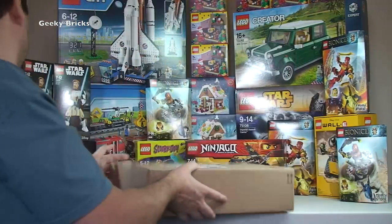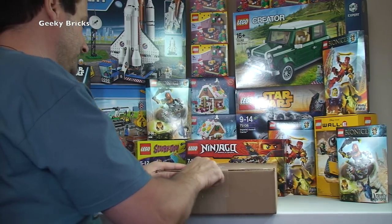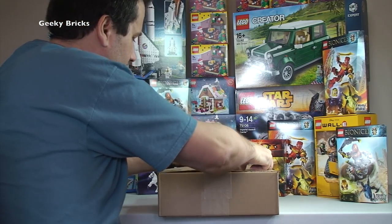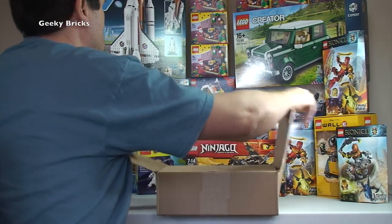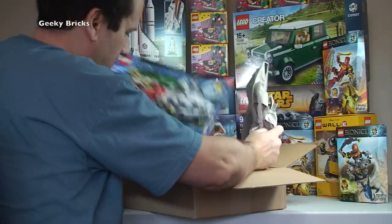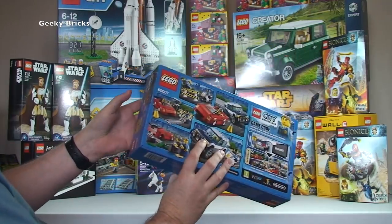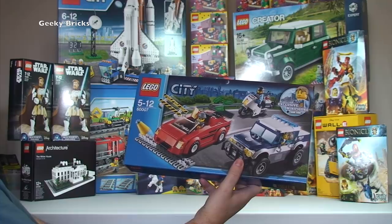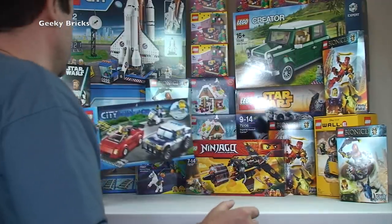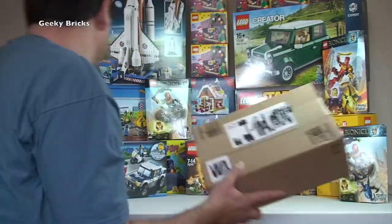Next Amazon box — one set in here as well. It is the Lego City Police Chase, set 60007. That's a Christmas present for someone. Going to keep moving through these quickly as they're smaller sets and don't need much rearranging.